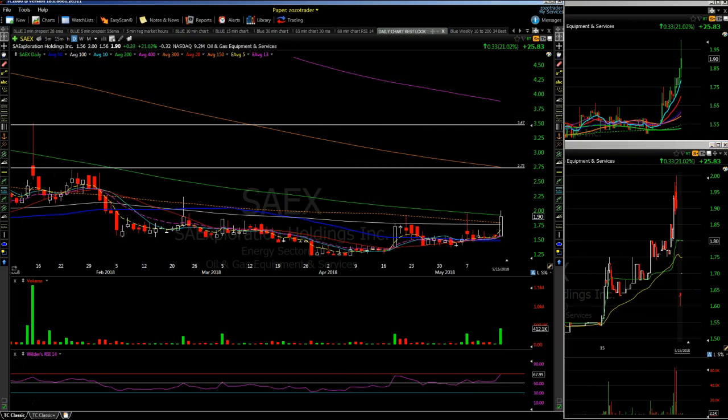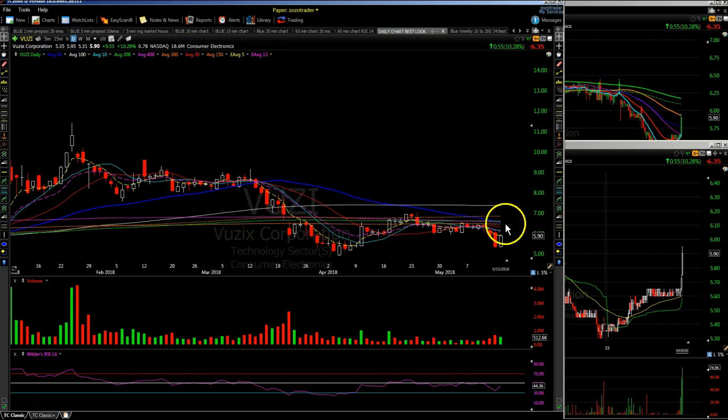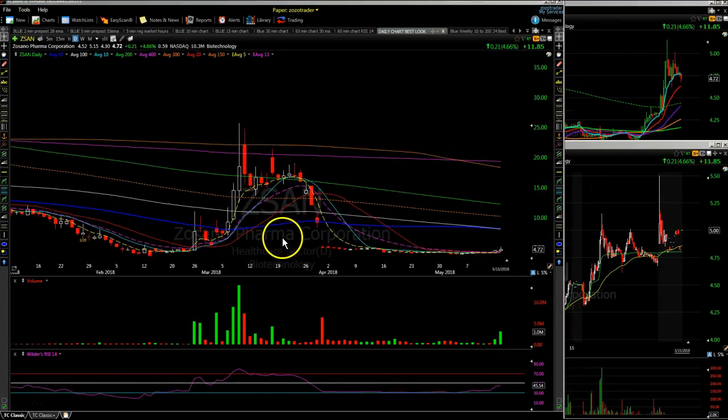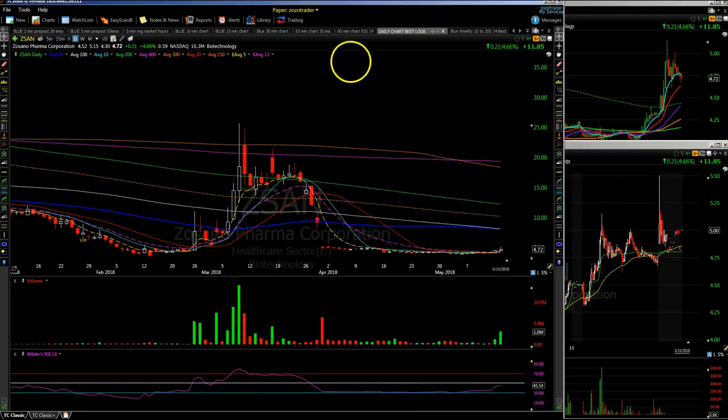VUZY had a strong move into the close — on watch, though not a favorite. ZSAN also had earnings after the bell; you can see the pop up to $5.50, trying to hold the $5 area. On watch to see if it wants to make a continuation move — either a short or a long on ZSAN. That's the watch list for Wednesday, May 16th. This is Mike from zozostockwatch.com — have a very nice evening. Hit that thumbs up if you like these videos, and thank you for your support on the YouTube channel.